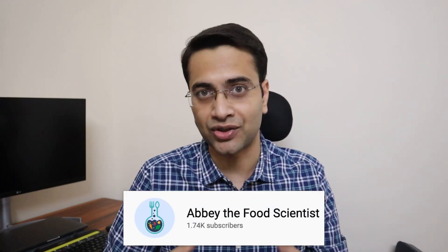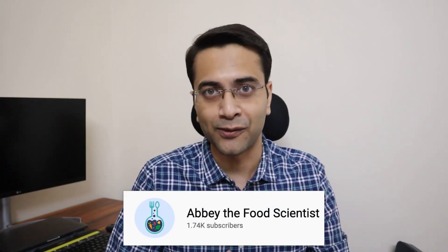Hey everyone, welcome back to the channel. I recently got in touch with an amazing food technologist, Dr. Abigail Thiel, who is a post-doctoral researcher at Wageningen University, and she also runs an educational channel on YouTube titled Abby the Food Scientist. We were having a casual conversation and we decided to talk about the things we wish we knew as food technology students.